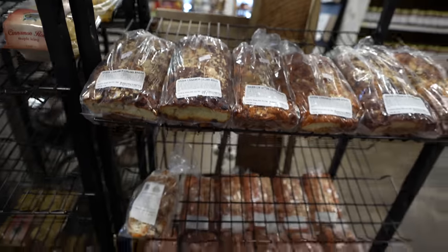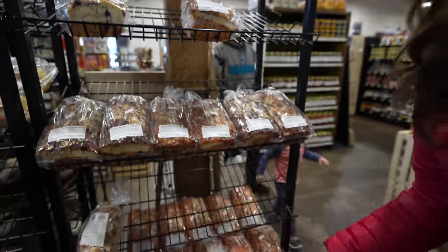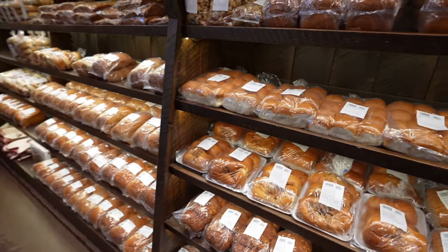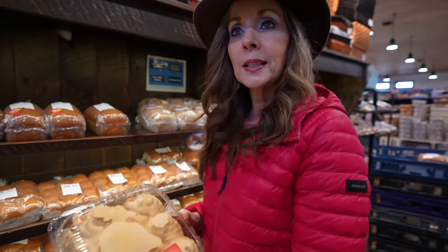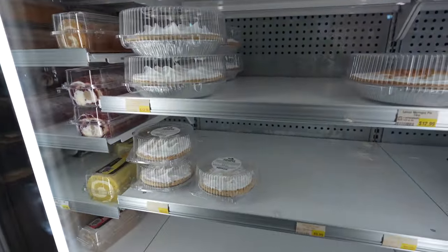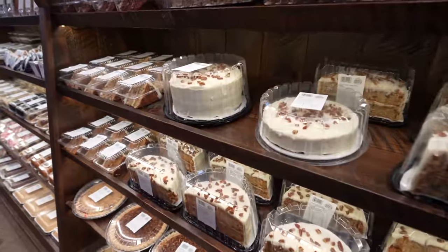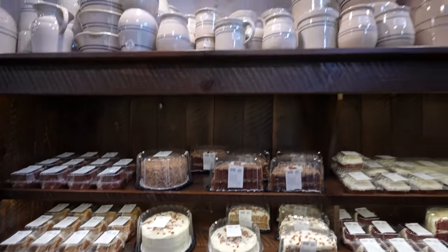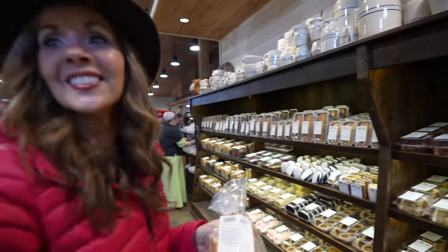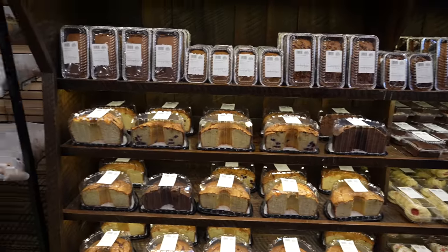Oh look at this — bacon egg and cheese bread! And country sourdoughs. They have cinnamon rolls but it's maple icing — I don't know if I'd like that or not. Pies — chocolate cream pie — different kinds of pies in there. I think I would like this one. What is it? Troyer's apple cinnamon bread. You want to try? This can be our dessert.